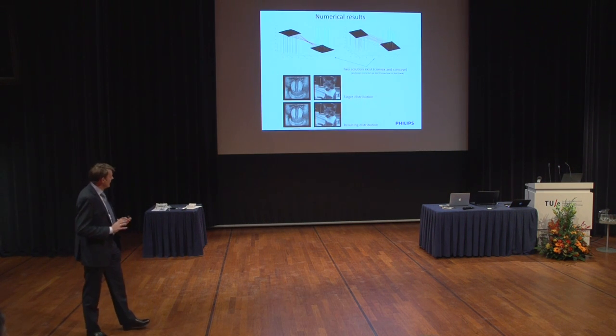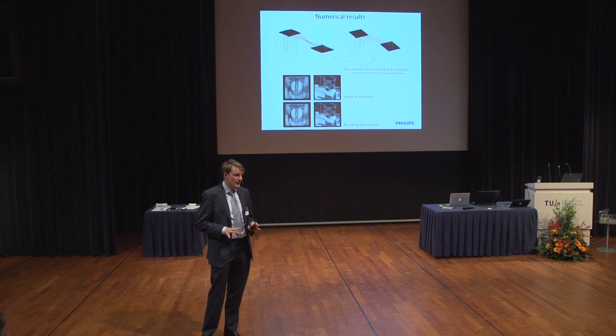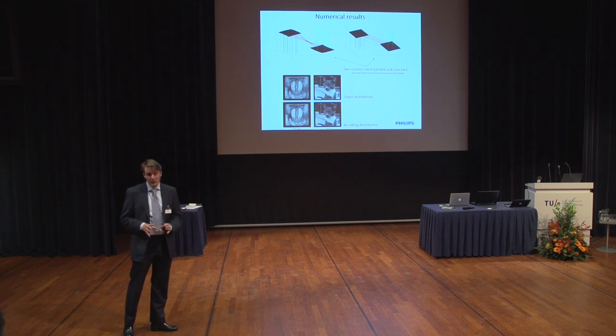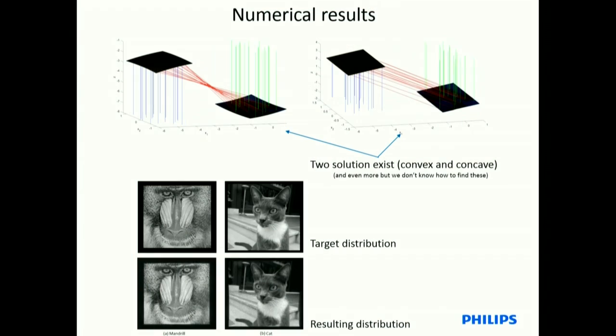It's called the Monge-Ampère equation. Here I show an example of the two-mirror system: two mirrors, a uniform source, and a certain target. I already show you two solutions, and that's already a hint — there's not a unique solution. There is a unique convex and a unique concave solution. There are even two other solutions we can find where we cannot prove uniqueness, and there may be many more. You see two examples of calculations: the target distributions we aimed at, and the resulting picture after calculating the mirrors and doing ray tracing. As you can see, it resembles the target quite well — all kinds of small features in the target are also found in the computed result. The method works very well.